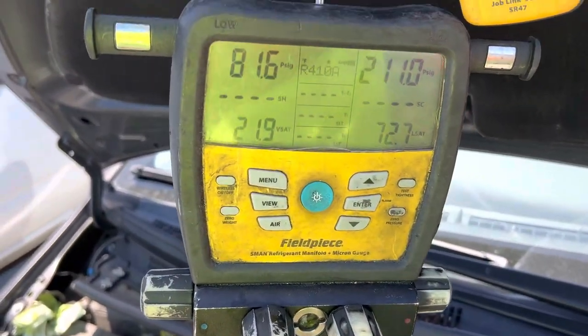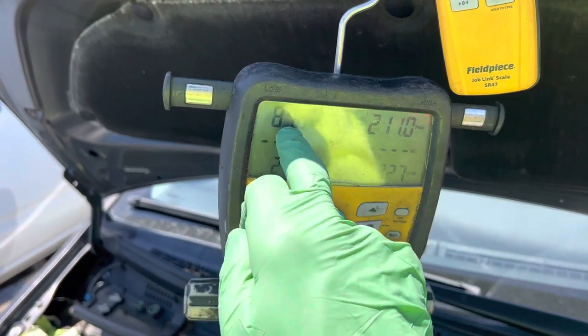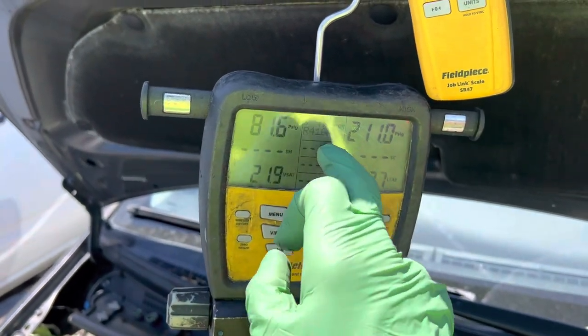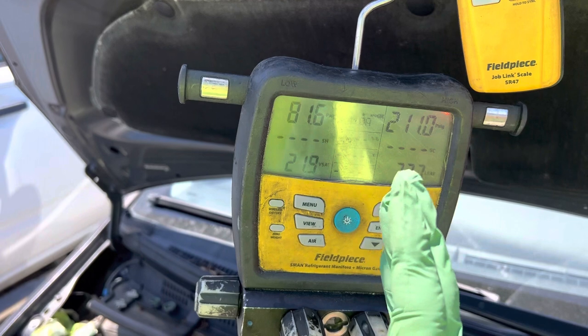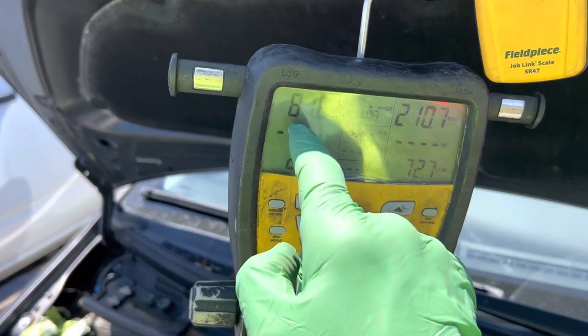Nitrogen pressure decay test. You can see I have 211 psi on the high side, but look at the low side - 81 psi. That's because of the hard shutoff expansion valve. So I got 211 psi on the high side, but what makes it through the expansion valve stops at 81 psi.